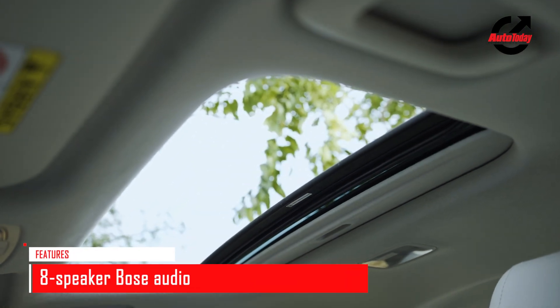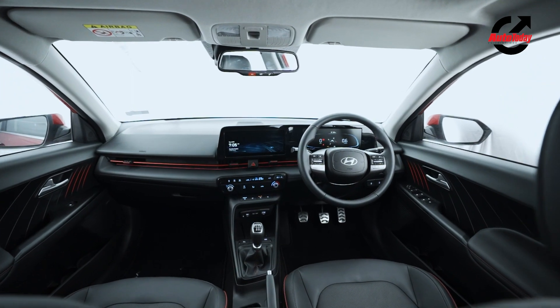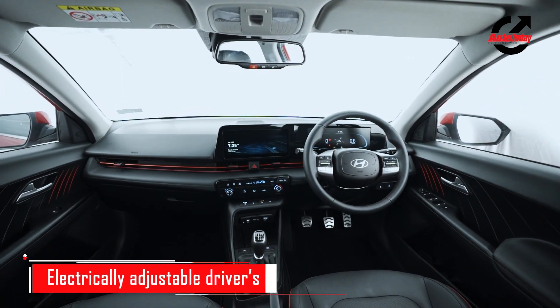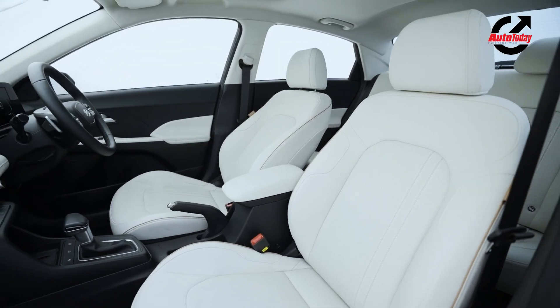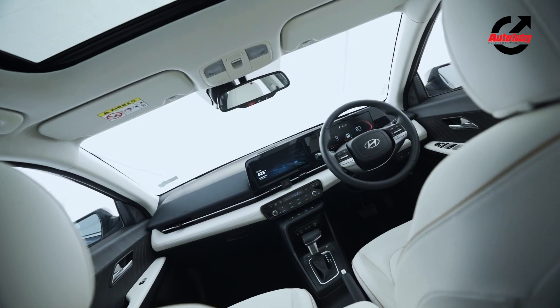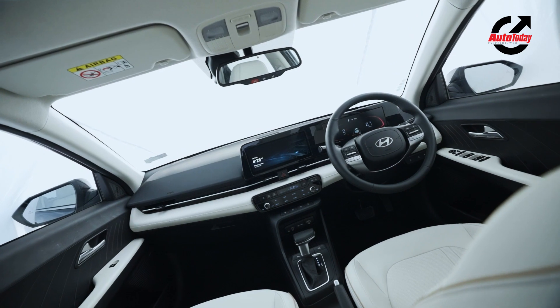The Verna gets a long list of features including an 8-speaker Bose audio setup, an auto-dimming IRVM, Blue Link connectivity, and an electrically adjustable driver's seat, to name a few. The variant with the 1.5 naturally aspirated petrol motor gets a black and beige interior theme; besides that, there aren't any differences in terms of features or comfort.